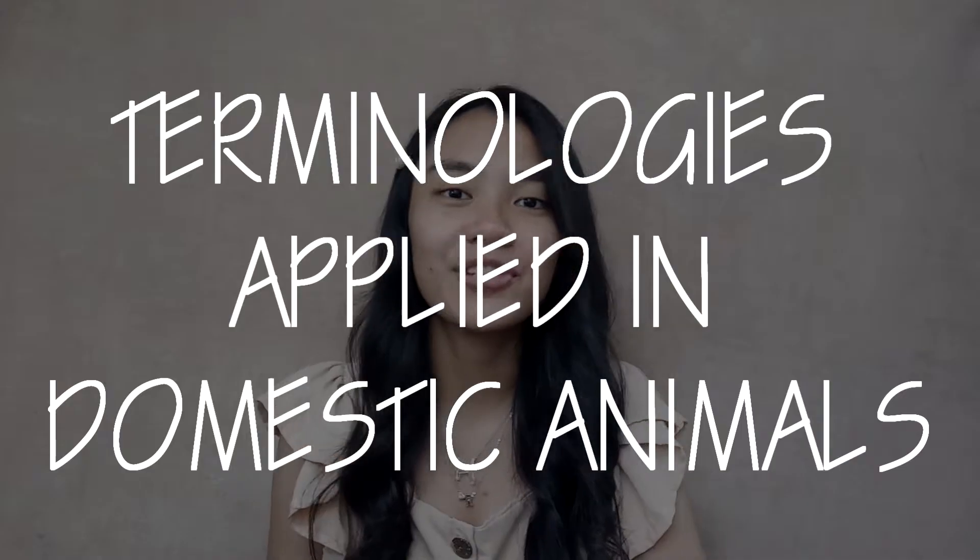Hey, it's Yerge here! So welcome back to my channel! So hi! Kamusta? So for today's video, I'm gonna be doing an everyday makeup look and at the same time, I will be teaching you guys about the terminologies applied in animals. By terminologies, I mean things like what do you call the female horse, or the meat of goat? Something like that. So let's start!